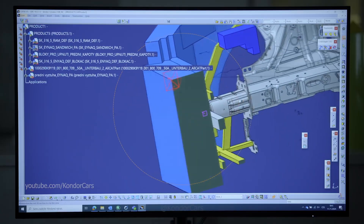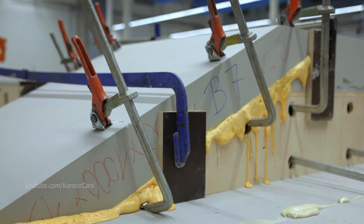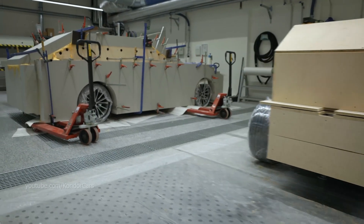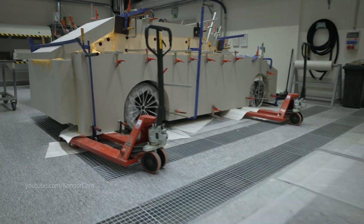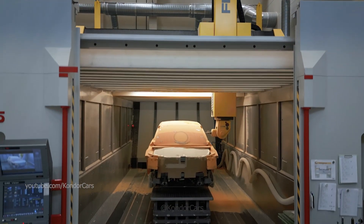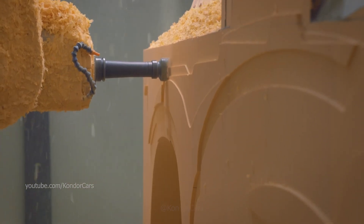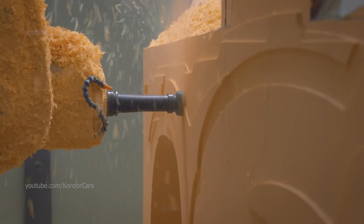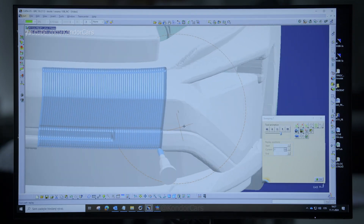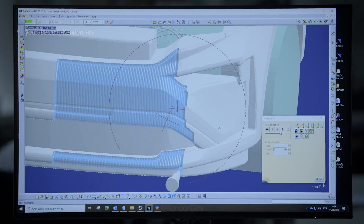Engineering drawings and models in progress reveal little about the shape of the future vehicle. Its actual contours and details are created by machine tools. Step by step, the exact look of the as-yet non-existent vehicle begins to emerge. It looks like magic with no human involvement — in reality, however, it is the result of experienced experts developing programming and machining strategy for 5-axis machines.